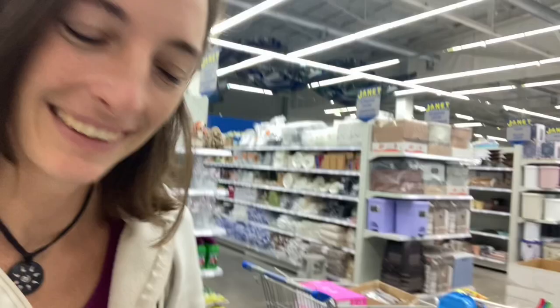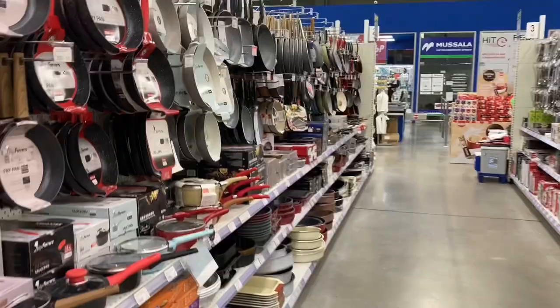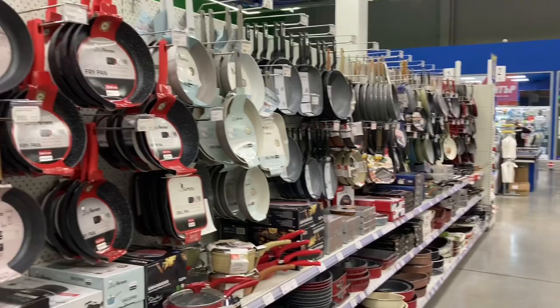You'll just find anything you really want here. And even though it might be a little bit more expensive, at least you have the option to get it or not. Here's my nutcracker. This is the pots and pans aisle — cutlery, all of the cutlery things — just so many options.